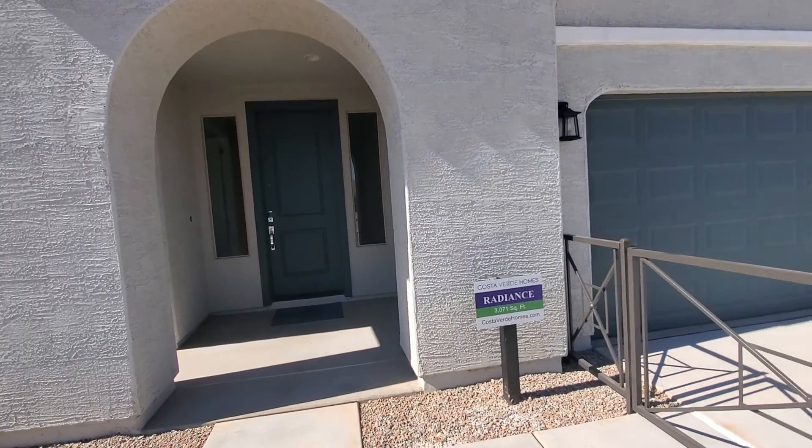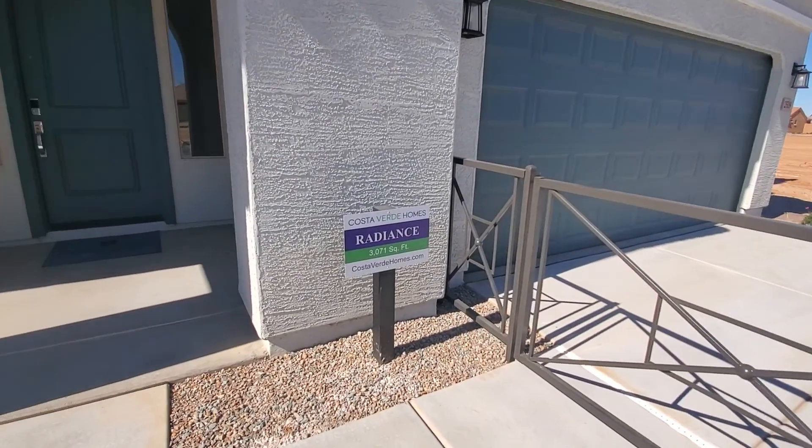On to the second model. So there's only two models here. This one, Radiance, 3,071 square feet.